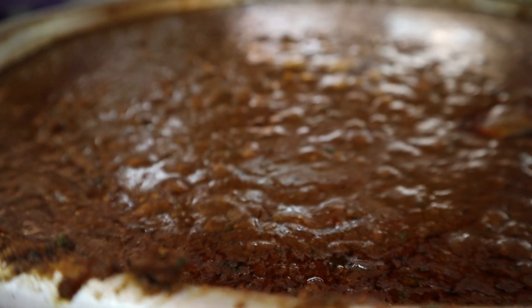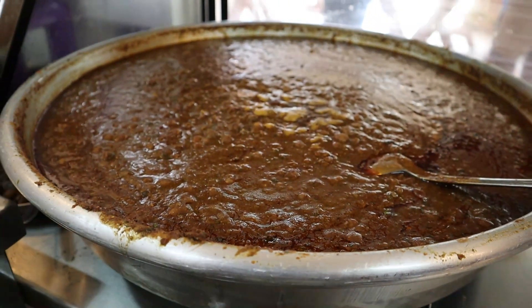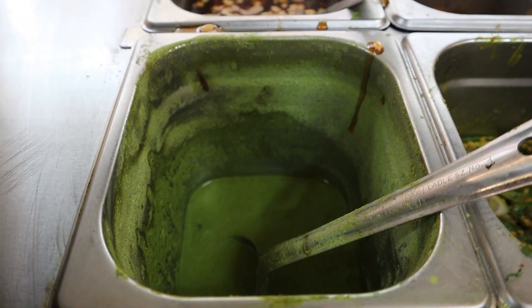The cafe opens at 9am in the morning. Snacks are available until 8pm, and main course items are available from 12 to 10pm. It's a proper authentic North Indian cafe with fantastic food and crowd. One thing about this cafe is you can't sit and eat — you have to stand and eat. But there is takeaway available through Swiggy and Zomato.